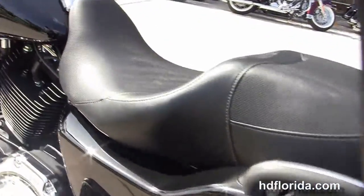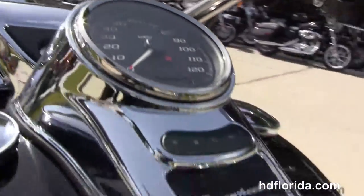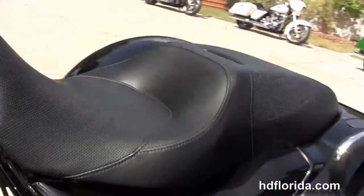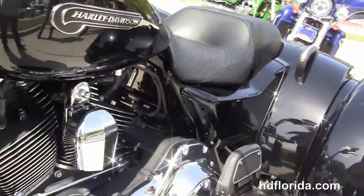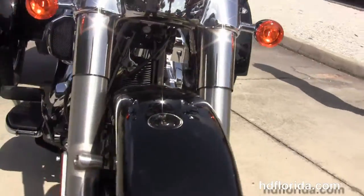It's got a 6-gallon fuel tank, 12-inch APE bars with hydraulic clutch, ergonomic hand controls, the factory-upgraded key fob security, hydraulically-linked brake system, and it's in vivid black.